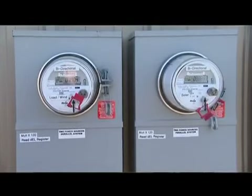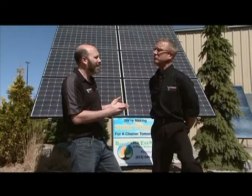So why the hype? Why are people getting into this? Because the government is guaranteeing you a 20-year contract to buy this power at a premium rate, and most people are looking at it as a good retirement plan.